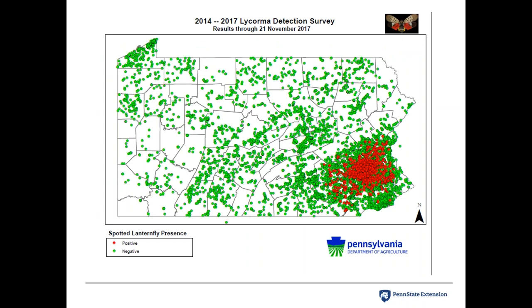This picture shows the detection survey that the Pennsylvania Department of Agriculture has been doing. Red dots represent where they have found the spotted lanternfly; it is now also established in a small area of Virginia. Green dots represent where PDA has been looking and not found it — many of these are vineyards. There is a quarantine in place encompassing 13 counties in the southeastern part of the state, though the lanternfly is not uniformly distributed across that area.